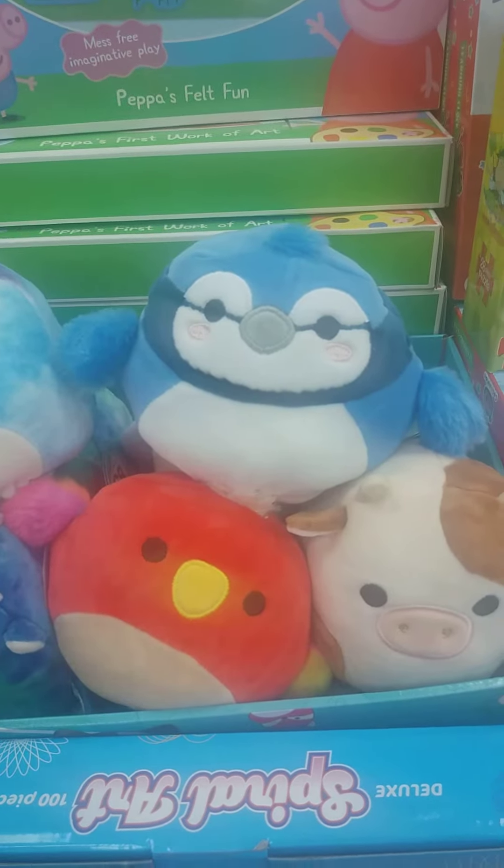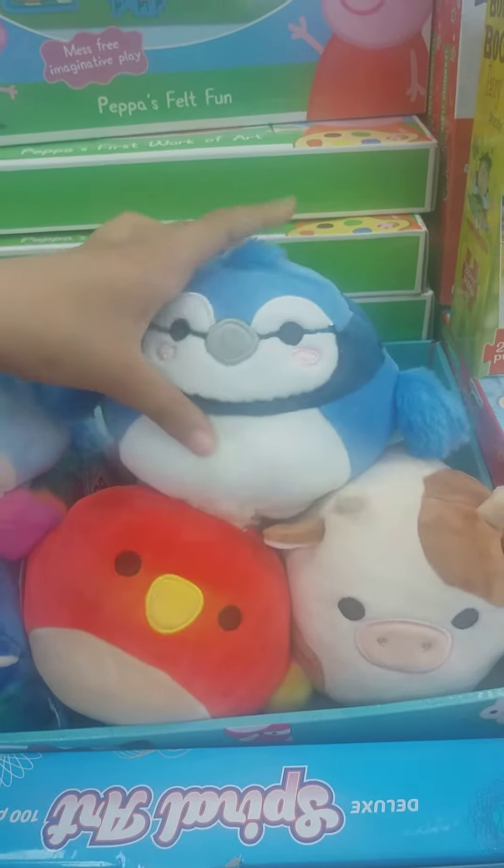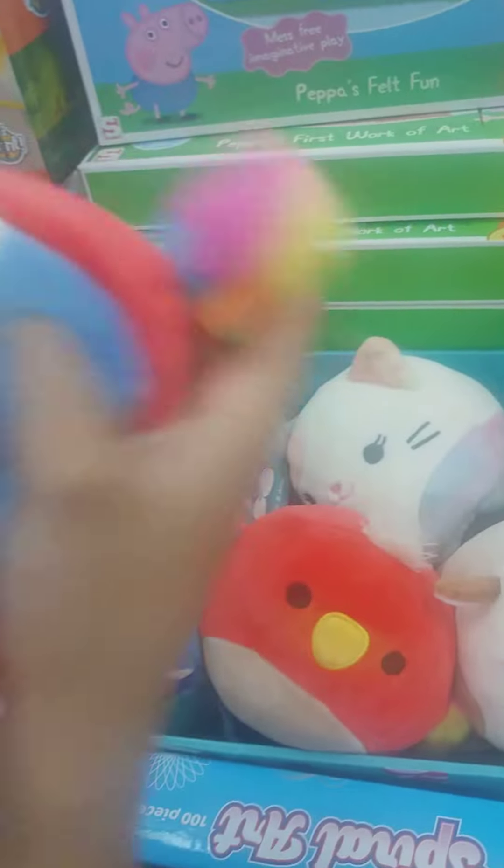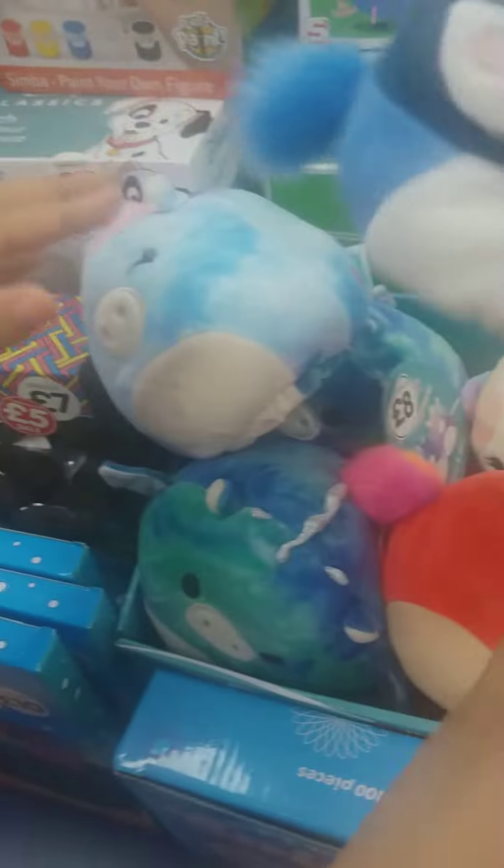Hey guys, welcome back! Oh my gosh, look what we just found — we just found this Babs, and this has been a dream for a really long time. So here is Babs, and it flips into this other bird called Paco. We have the new tags — can you believe they have Squishmallows at The Works? I know, that's insane! Look how rainbow this looks. I like Babs, but Paco is kind of cool too.